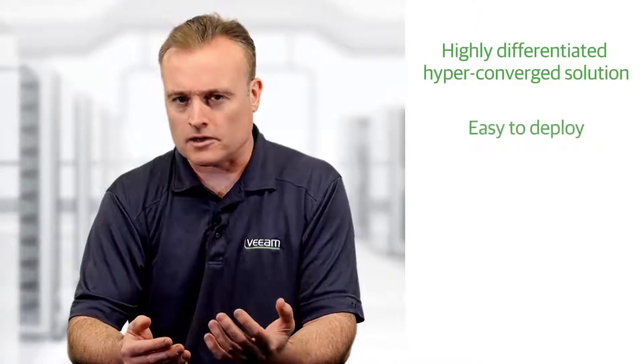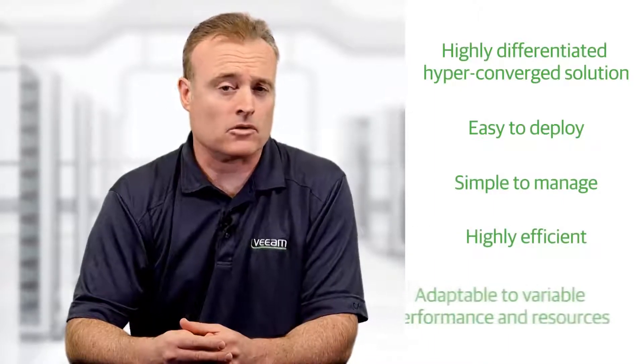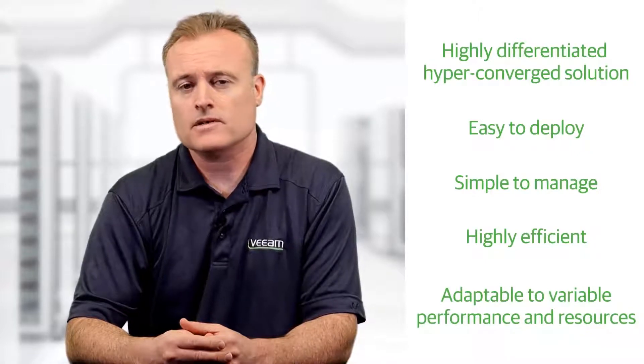The result is a highly differentiated hyperconverged solution that is easy to deploy, simple to manage, highly efficient, and capable of adapting to the variable performance and resource requirements of highly virtualized data center environments. Veeam leverages HyperFlex storage snapshots to achieve granular file recoveries.